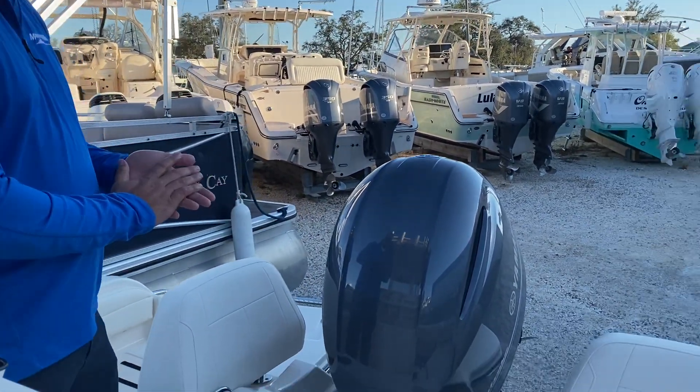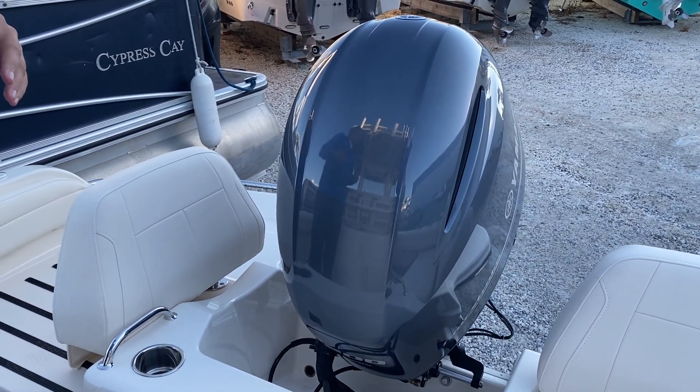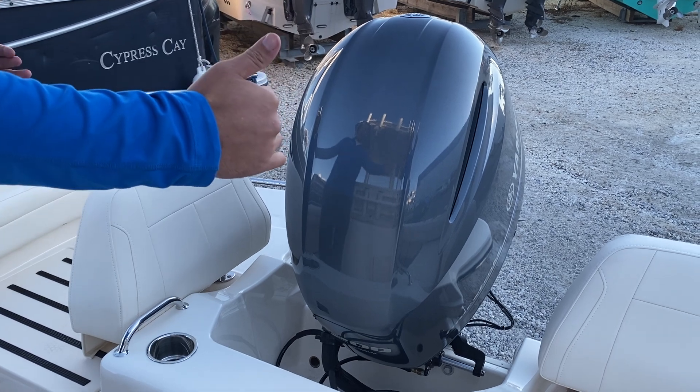I've got a beautiful Yamaha 200 horsepower engine at the back. This is a four-stroke engine, very quiet, very easy to use. Moving forward from the engine,